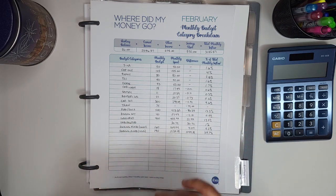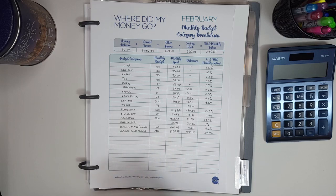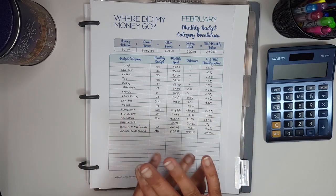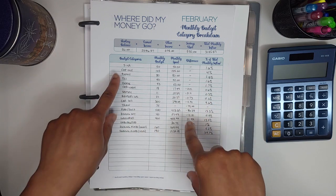This is my monthly 'Where Did My Money Go' for February. I'm going to go through a couple different pages. I really like this part of the Budget Mom's workbook, and this is how I check in with myself to make sure that I'm staying on track.